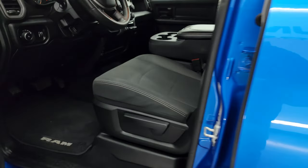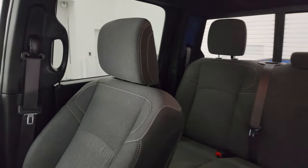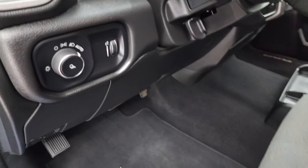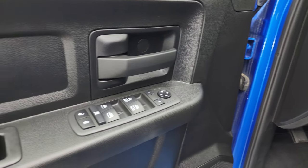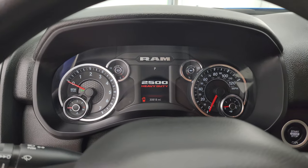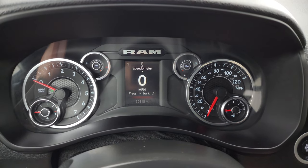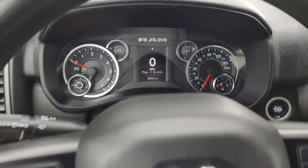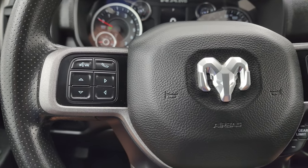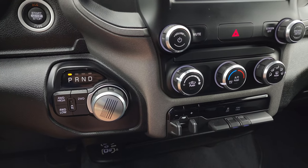Up front you also get the black and dark charcoal cloth interior with the 40-20-40 split-bench seating — so it is a six-passenger. Factory floor mats up here as well. Auto headlamps, tilt steering wheel, power windows, locks, and mirrors. This one has 30,818 miles. You get a digital speedometer and compass display, and the instrument cluster is very nice and clean. Comes with the multifunction steering wheel — cruise controls and gear selector on the right, Bluetooth and information center controls on the left. Push button start, push button four-wheel drive, and there's your 8-speed automatic transmission.